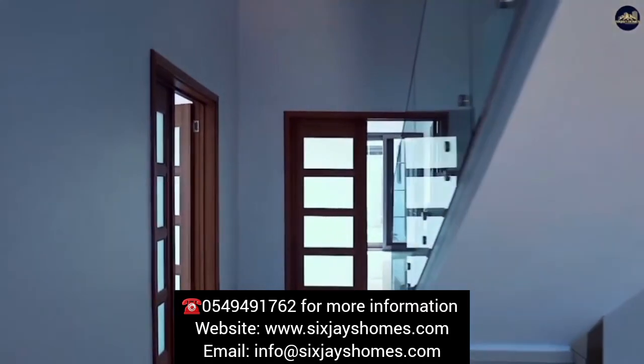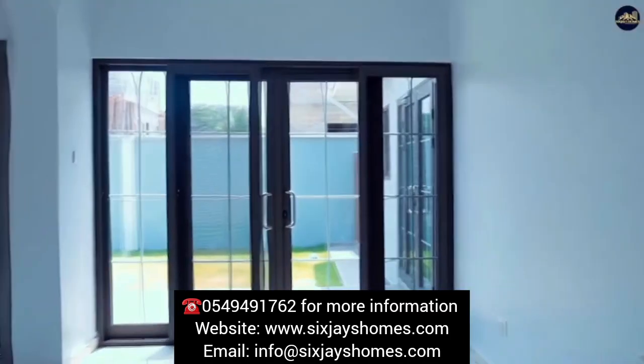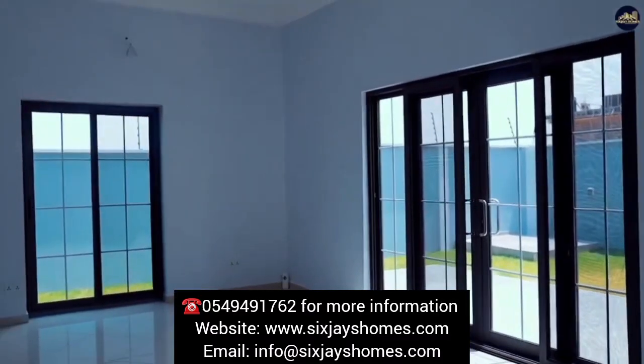The villa features not just one, but two spacious living areas, providing plenty of room for relaxation and entertainment. The dining area is also generously sized, allowing you to host memorable gatherings and dinner parties.